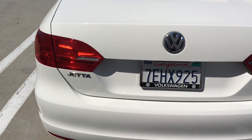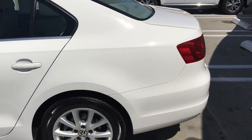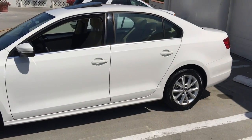The connectivity package gives you Sirius satellite radio along with Bluetooth audio and Bluetooth for your phone. You're also going to get Sirius satellite radio for the first three months for free.